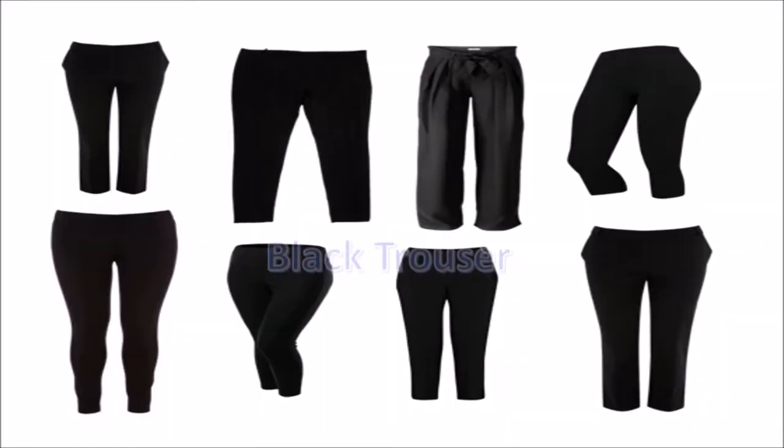Number 2: The black trouser. The black trouser can work wonders for every body type. They can be worn for work or for play.